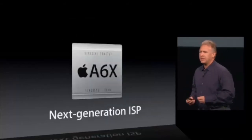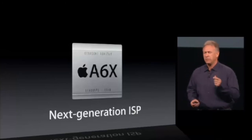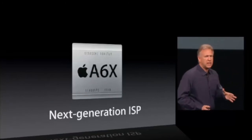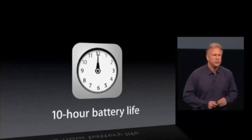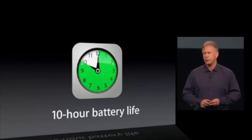In addition, we've added a new generation of Apple Image Signal Processor for tasks like face recognition and image stabilization. So all of this power — two times CPU power, two times graphics power, new image processing — and it's energy efficient, with the same 10 hours of battery life as the previous generation.